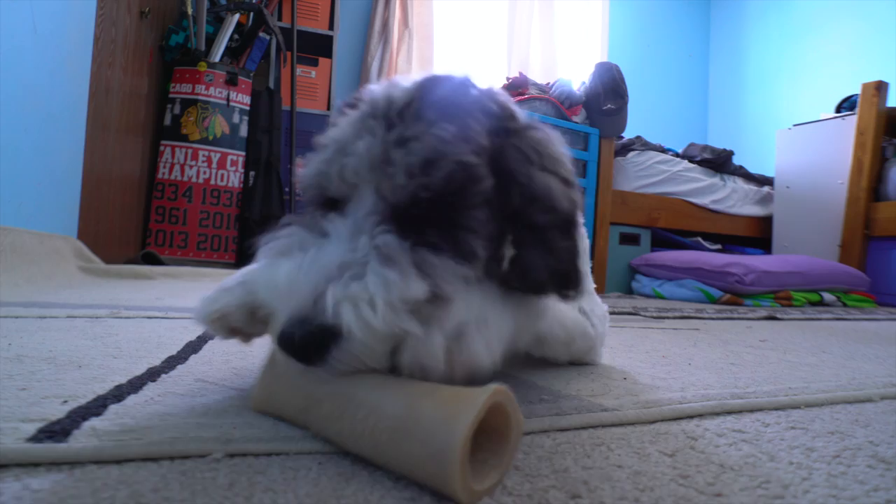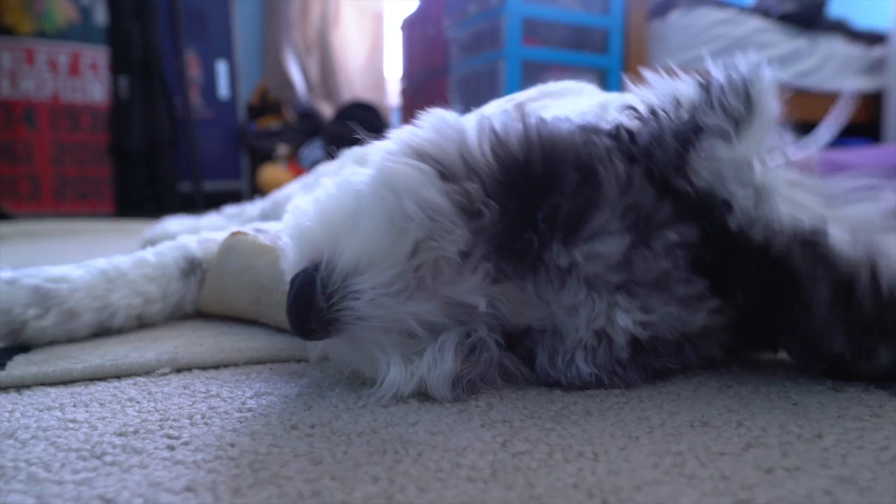Another way to tell whether your doodle, poodle, or any other dog breed that may have this trait is furnished is by seeing if they have a flat or straight coat. If their coat is flat or straight, then odds are their facial hair won't be as curly or wavy, and thus they won't be furnished.